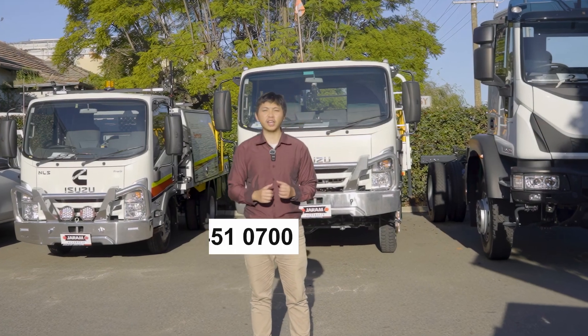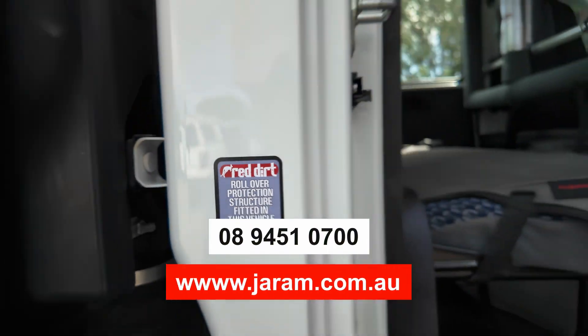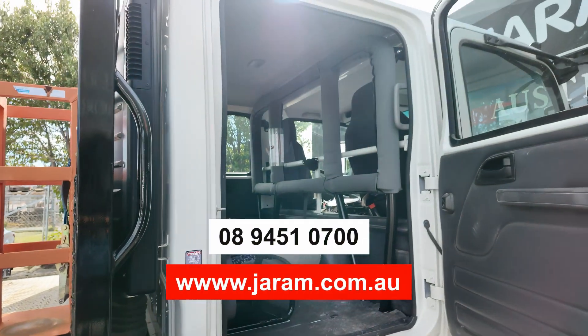If you're interested, please call us at 94510700 or visit our website at jerem.com.au. Thank you.